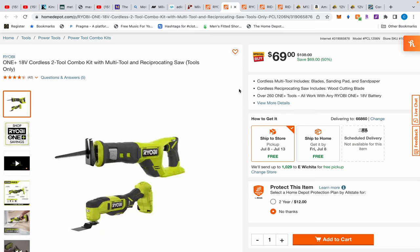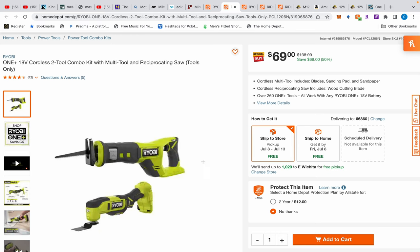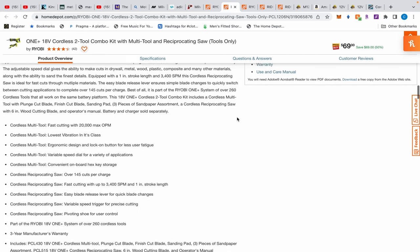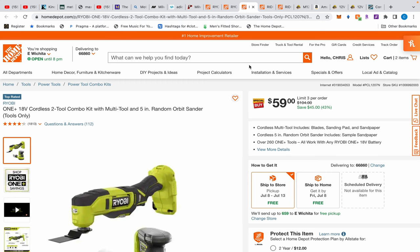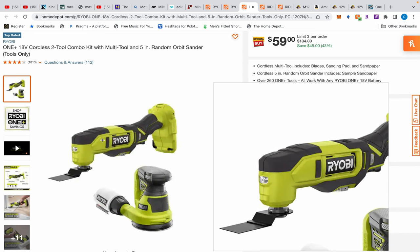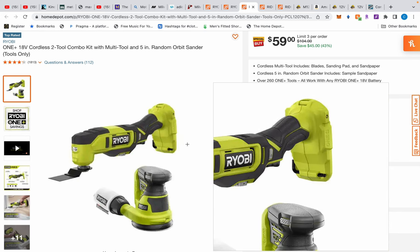If you already have some Ryobi tools, $79 — hey, I ain't mad at it, especially if it's sparingly used. We have a very similar deal that also doesn't come with a battery or charger. Moving on, there's another reciprocating saw — very different looking from the last — with the same one-inch stroke, and an oscillating tool for $69. It doesn't state the strokes per minute but the specs are the same, they just look very different.